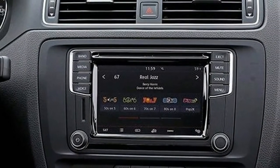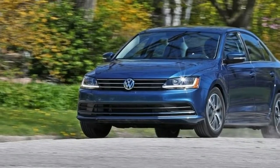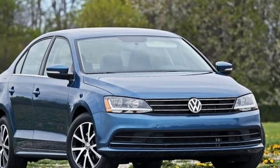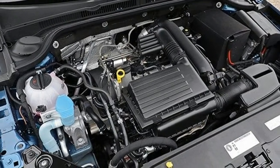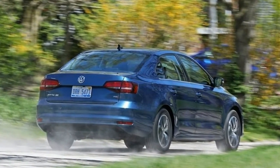Jettas equipped with the turbocharged 1.8-liter four-cylinder engine have slightly diminished EPA ratings compared with last year. It's not unusual for a car's EPA ratings to fluctuate a little from year to year even if its powertrain hasn't been altered. The GLI's six-speed manual transmission was nixed this year, sapping some of the engagement from the sportiest Jetta.